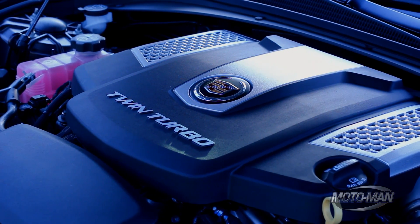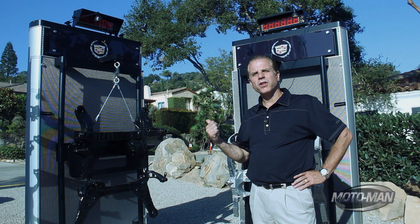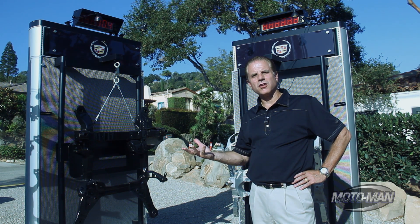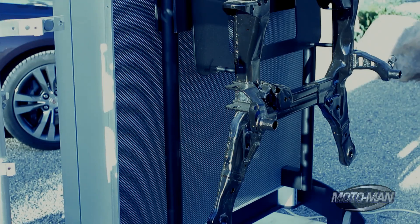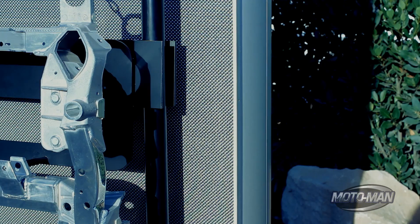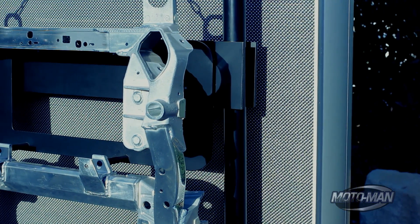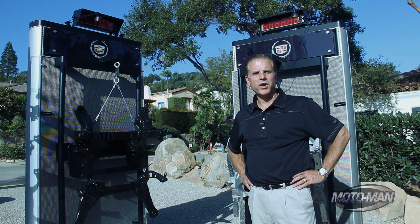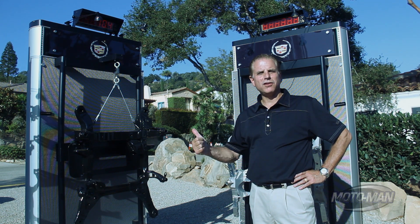I've worked for General Motors for 34 years, and I don't care whether you're talking about sports cars or luxury sedans — weight distribution is a very important element to get the most performance out of the car. One of the areas where we took significant weight out was the front cradle. This is the part that the engine sits on and the suspension attaches to. Our 2013 design is made of steel and comes in at 61 pounds. New for 2014, we went to an all-aluminum front cradle made of aluminum extrusions and castings, coming in at 24.6 pounds. We took 60% of the weight out, and that enables our 50/50 weight distribution.